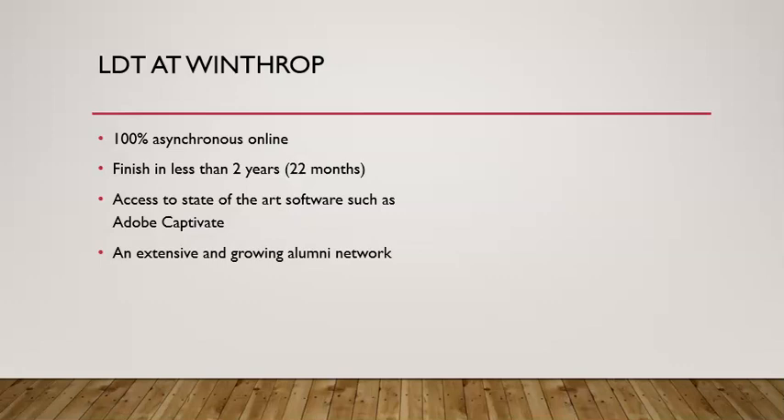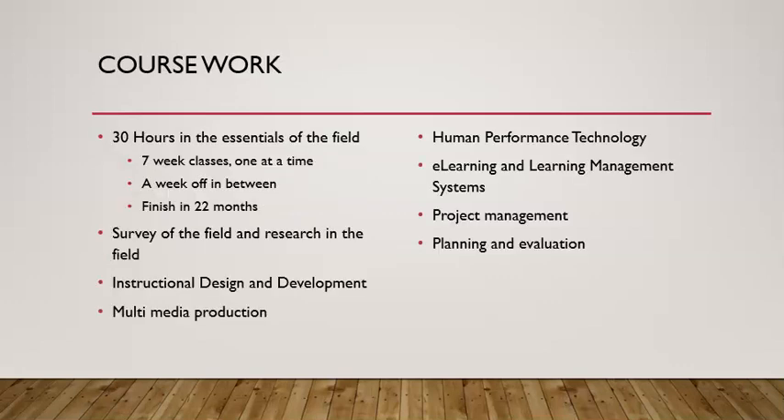We're very fortunate that we have access to state-of-the-art software such as Adobe Captivate, which is the industry standard in creating interactive e-learning in K-12, in higher education, and in corporate learning and development. We also have an extensive and growing alumni network that helps our students better connect to the field.